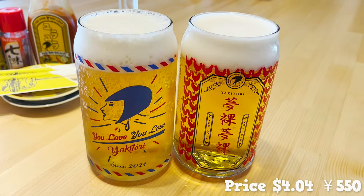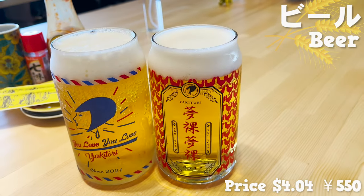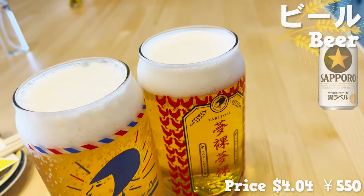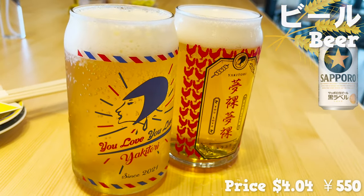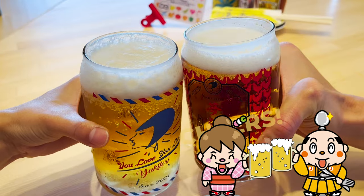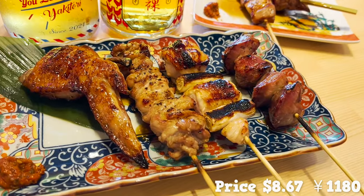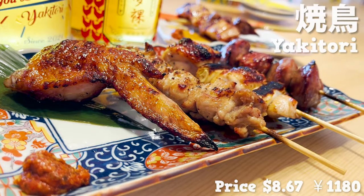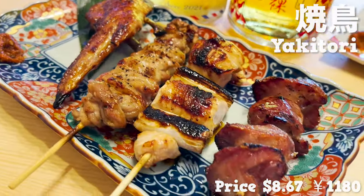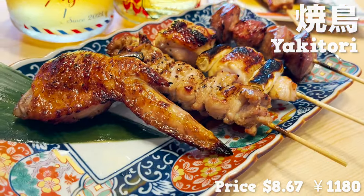Our beers are here! The glasses are so lovely! This is black label beer, which is a kind with not much bitterness and has a nice smell. Cheers! Yakitori is here! We ordered an assortment of 6 kinds of yakitori. The sauce smells awesome!